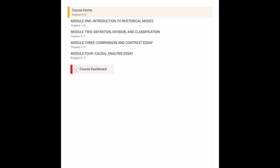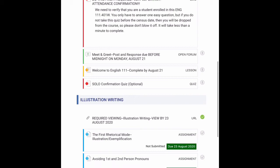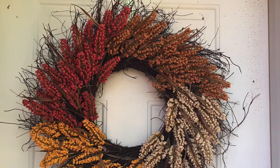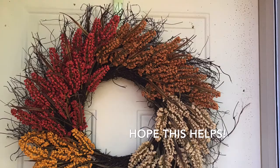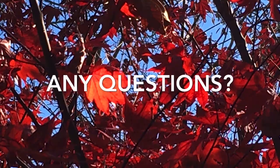Let's look at module one. You can see the daisy picture there, and there's the attendance confirmation assignment. Notice that due dates are listed sometimes on the side, and sometimes they appear in green in the bottom right of the assignment — they turn red if the assignment is overdue. I hope this helps you. Just let me know if you need anything at all.